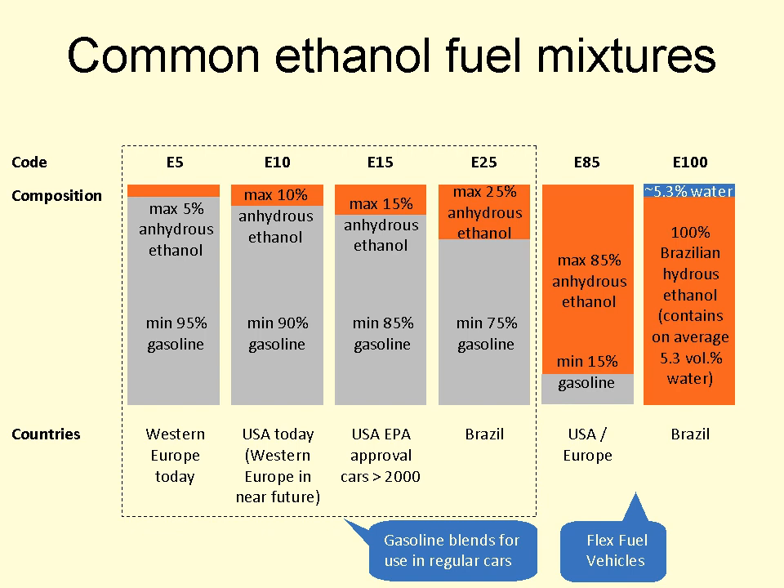In March 2009, a lobbying group from the ethanol industry, Growth Energy, formally requested the U.S. Environmental Protection Agency to allow the ethanol content in gasoline to be increased to 15% from 10%. Organizations doing such studies included the Energy Department, the State of Minnesota, the Renewable Fuels Association, the Rochester Institute of Technology, the Minnesota Center for Automotive Research, and Stockholm University in Sweden. In October 2010, the EPA granted a waiver to allow up to 15% of ethanol blended with gasoline to be sold only for cars and light pickup trucks with a model year of 2007 or later, representing about 15% of vehicles on U.S. roads. In January 2011, the waiver was expanded to authorize use of E15 to include model year 2001 through 2006 passenger vehicles.